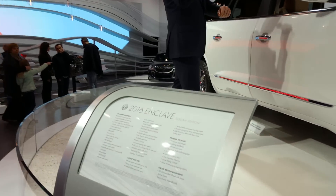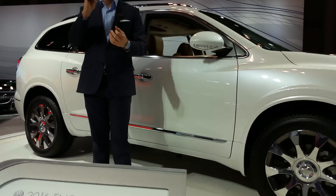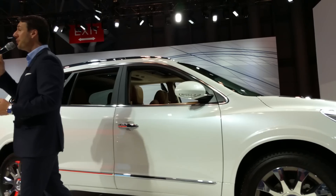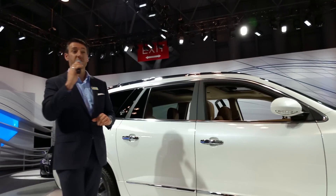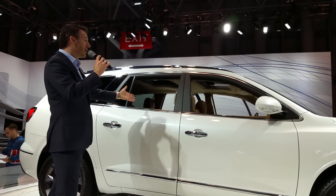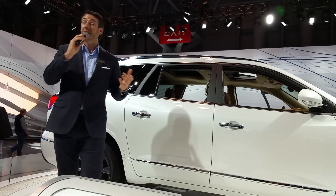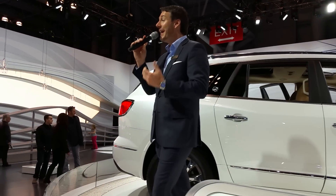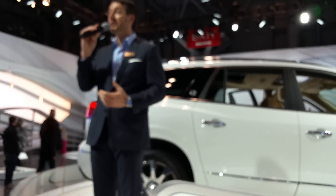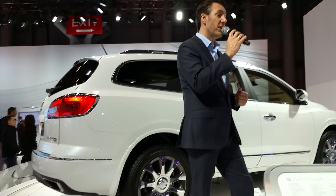This one right here is a white frost tricoat — a beautiful new white for the Enclave. We also have a dark chocolate metallic and a new beautiful ebony twilight metallic. Then you'll have your choice of coupling that with either the Chococino interior that you see right next to me, or the ebony. This is coming to your dealers this summer, and you can add this to the existing leather or premium trim packages that already exist on the Enclave.